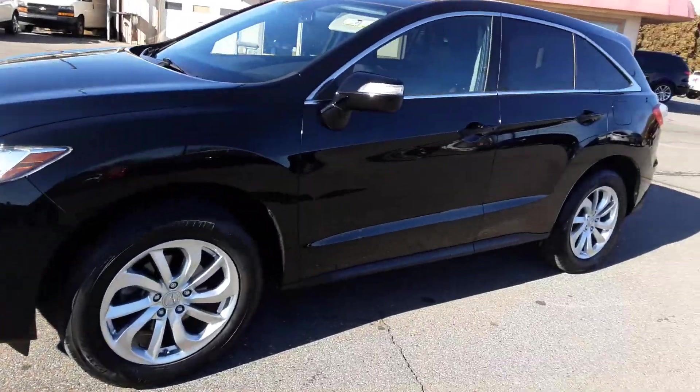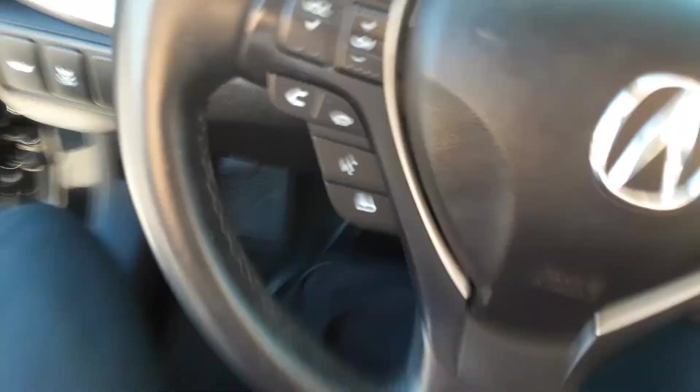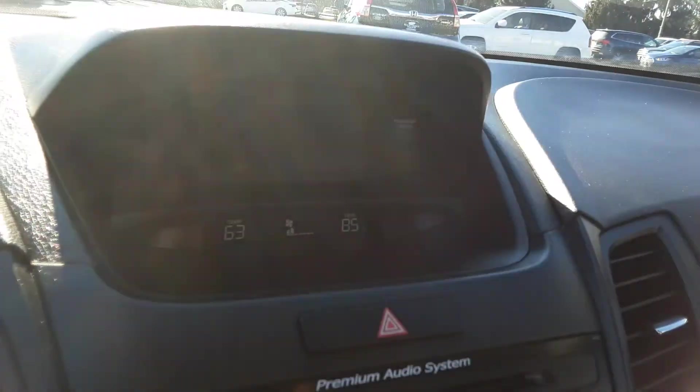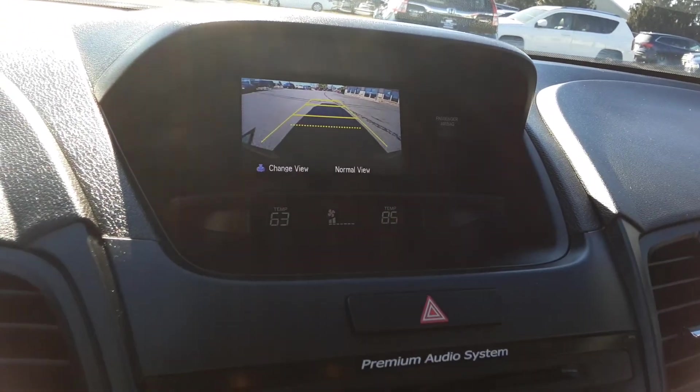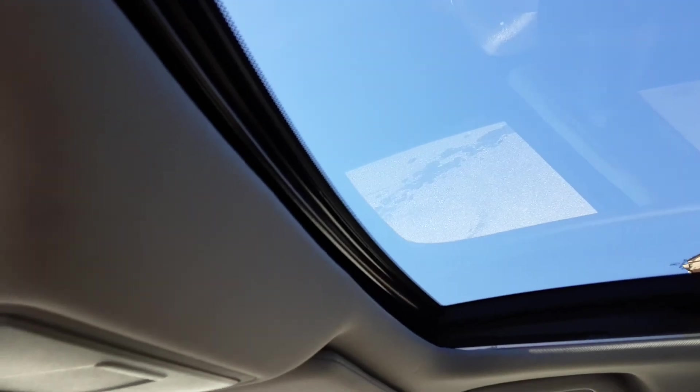Let me mention this now — this does have the reverse camera. There's your back view. It also has a nice power moon roof that you can use, or if you want to cover it up, simply slide that door shut.